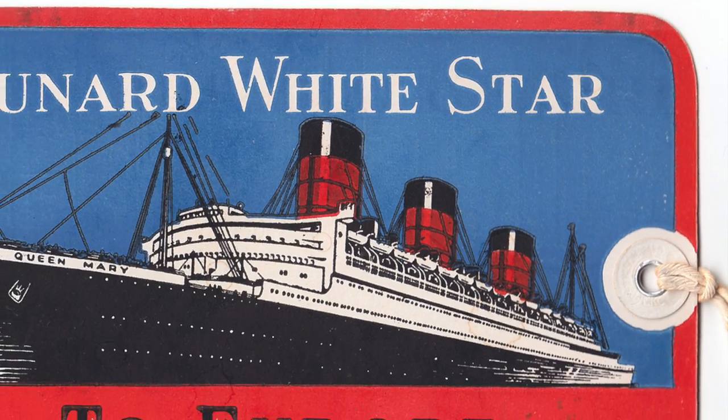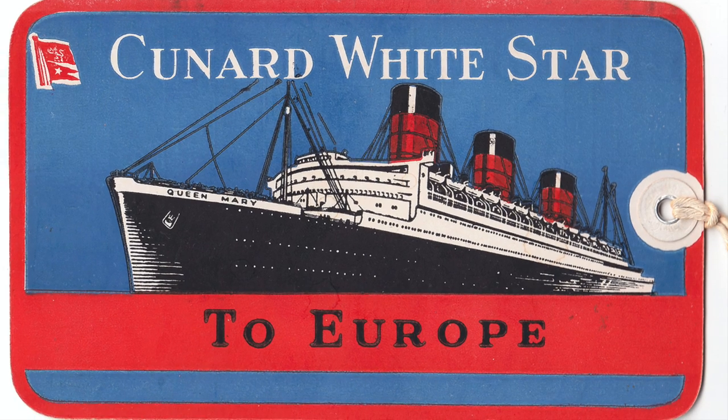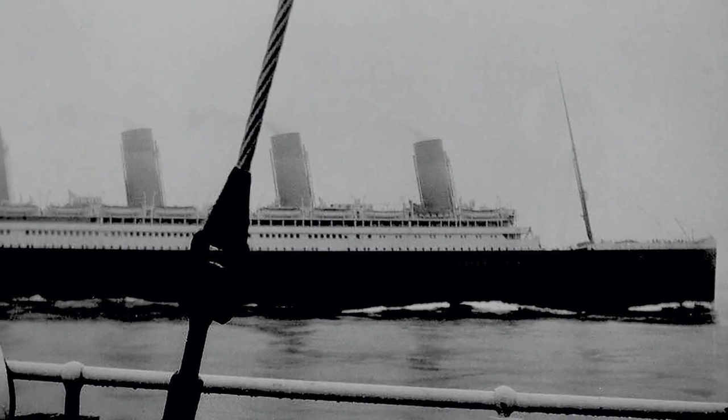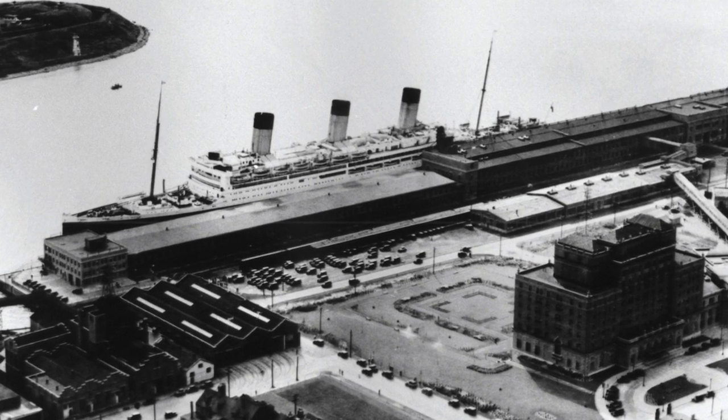The new company would be called Cunard-White Star, and although many White Star ships were deemed redundant and were sent to the breakers, those which survived continued to wear the traditional White Star livery and flew the old White Star burgee above that of Cunard, allowing Olympic, Majestic, Britannic, and Georgic to sail on with dignity.